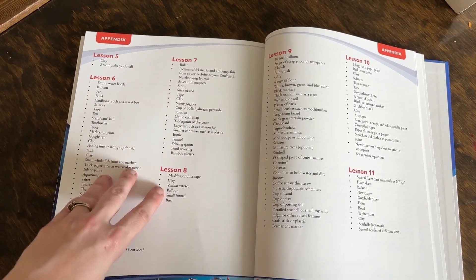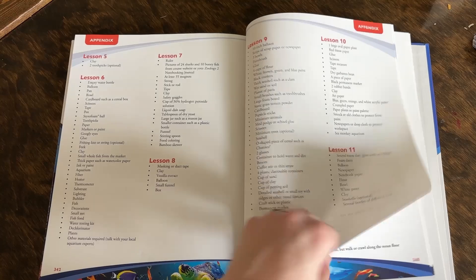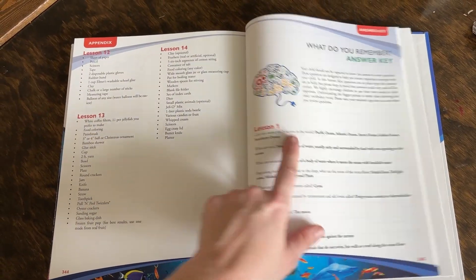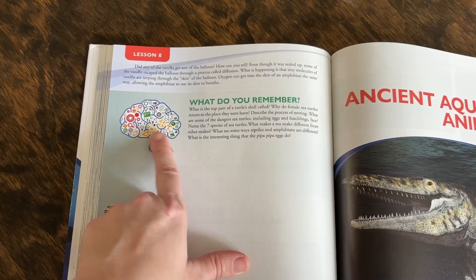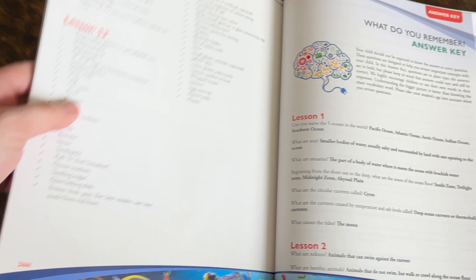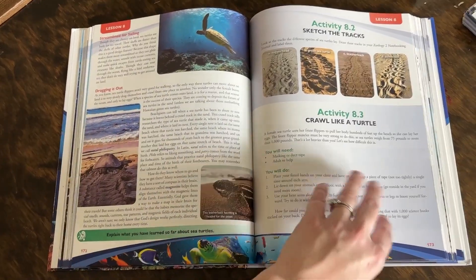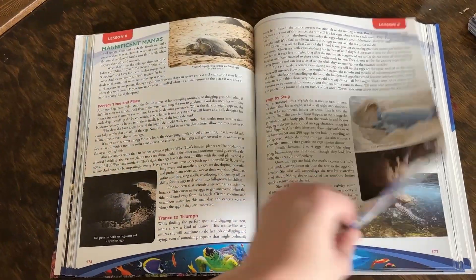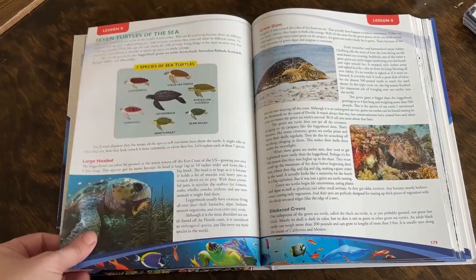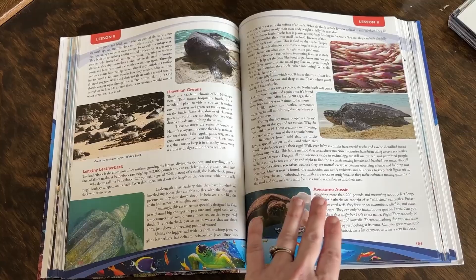In the appendix, you will find a list of all the different supplies needed for every experiment, and you'll also find an answer key to the 'what do you remember' sections. In each lesson, there are stopping points where your child is asked a series of questions to check for understanding. These are great for discussion, and if you don't always know the answers, you can easily check the back to make sure they understand the concepts well.